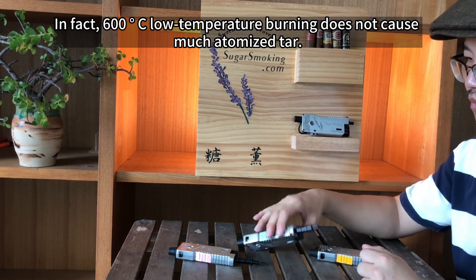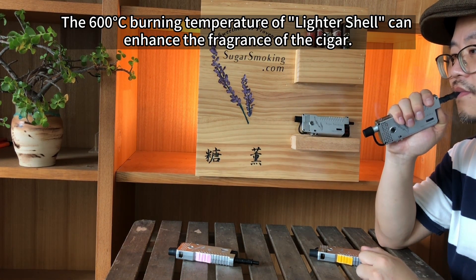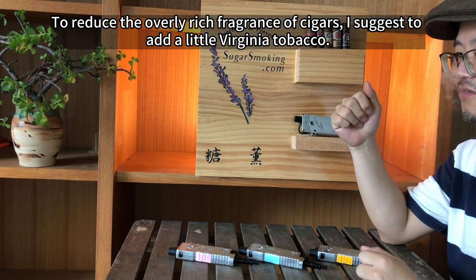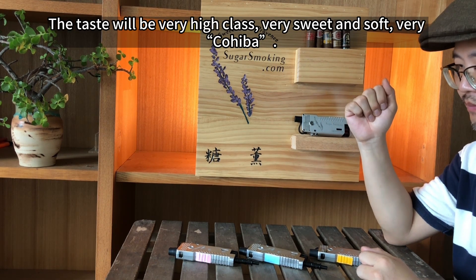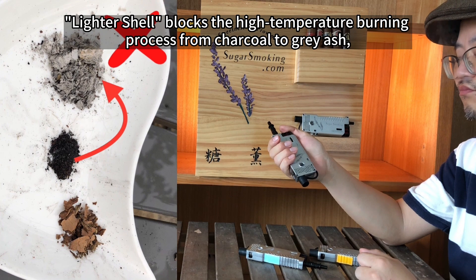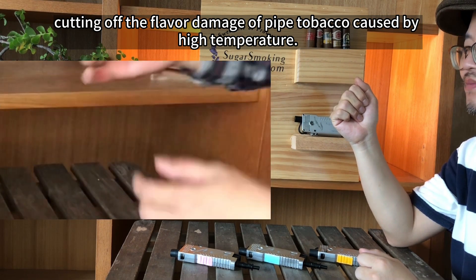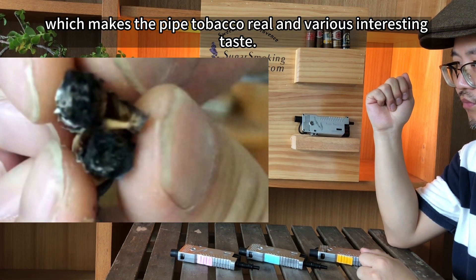In fact, 600 degrees low temperature burning doesn't produce much atomized tar. Cigar tobacco is definitely the king. The 600 degrees burning temperature of leather shawl can enhance the fragrance of the cigar. To reduce the overly rich fragrance of cigars, I suggest adding a little Virginia tobacco — the taste will be very high-class, very sweet and soft, very Cohiba. Pipe tobacco is the most interesting. The various combinations of natural tobaccos are very worth exploring. Leather shawl blocks the high-temperature burning process from charcoal to gray ash, cutting off the flavor damage of pipe tobacco caused by high temperature. Every cross-section of the ash is charcoal, which makes the pipe tobacco real and various interesting tastes.